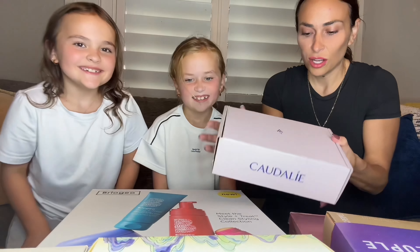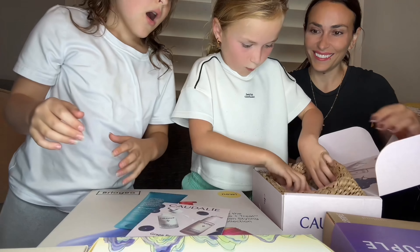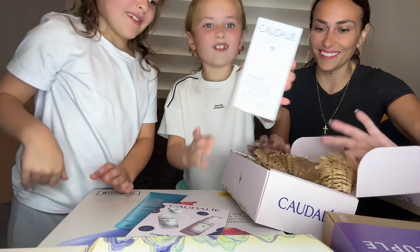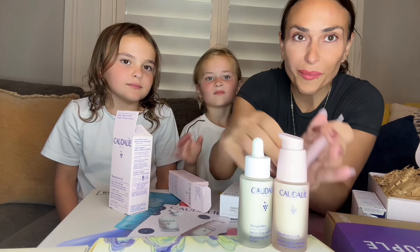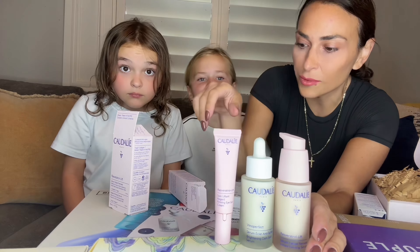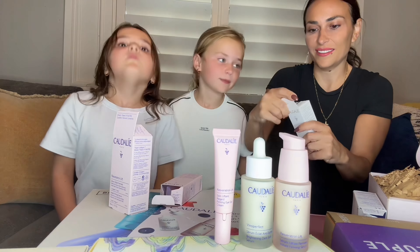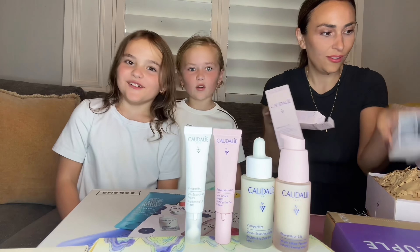We just got this one in the mail — Caudalie. It's French. I think I'm saying it right. Caudalie. Oh my gosh! And this one feels really expensive. Instant Firming Serum. So these are all from Mama. We can put them in your room, whoever's vanity wants it. I do! And this one is a brightening eye cream. Thank you, Caudalie.